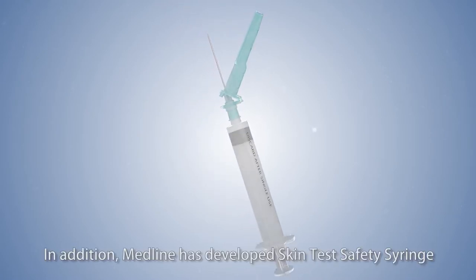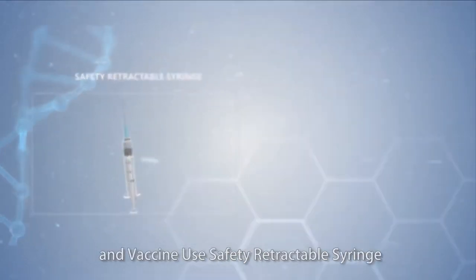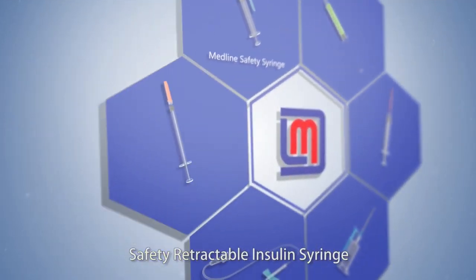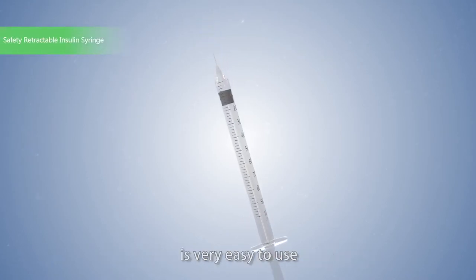In addition, Medline has developed a skin test safety syringe, safety retractable syringe, and vaccine use safety retractable syringe. The Medline safety retractable insulin syringe with new and unique design is very easy to use.